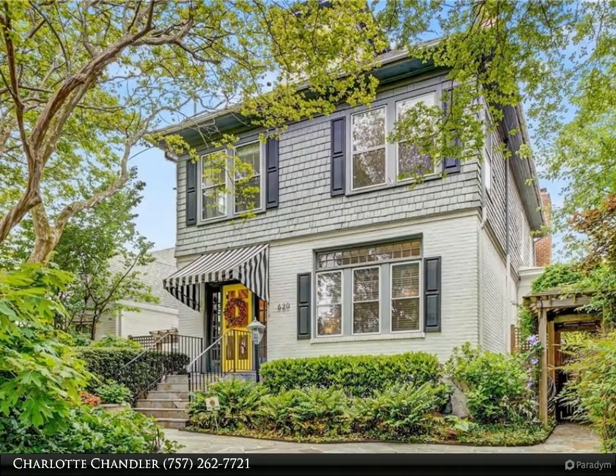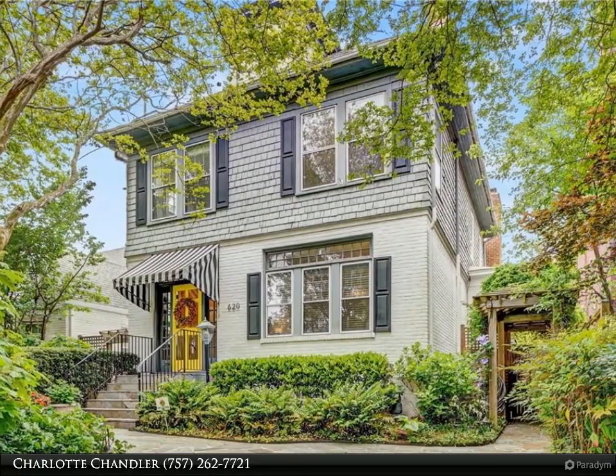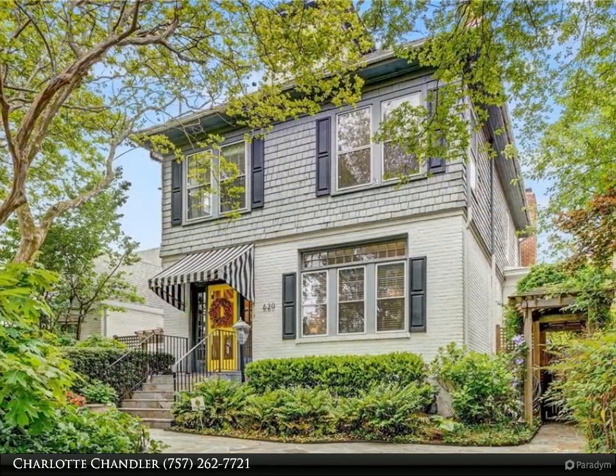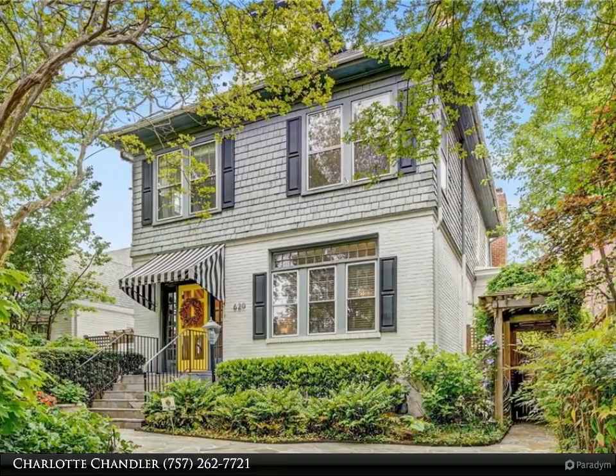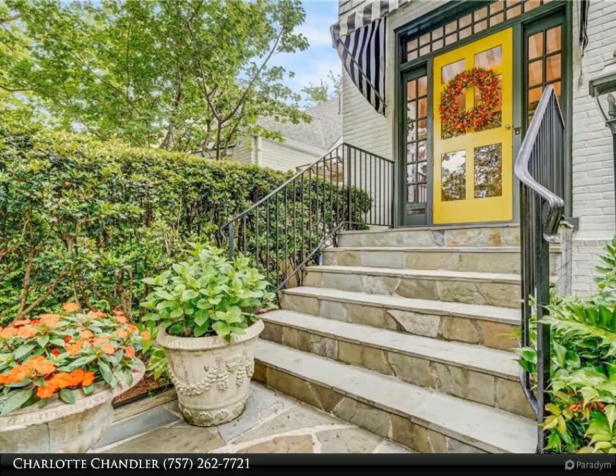This Berkshire Hathaway Home Services RW Town Realty property video is presented by Charlotte Chandler. Beautifully restored, this stunning 1915 beauty is situated on a quiet Ghent block, equidistant from peaceful Stockley Gardens and vibrant Colley Avenue shops and restaurants.